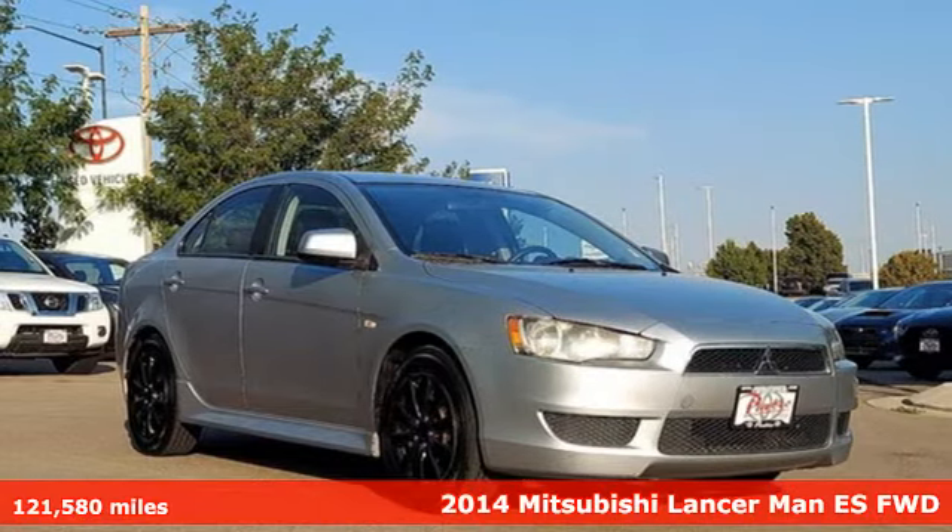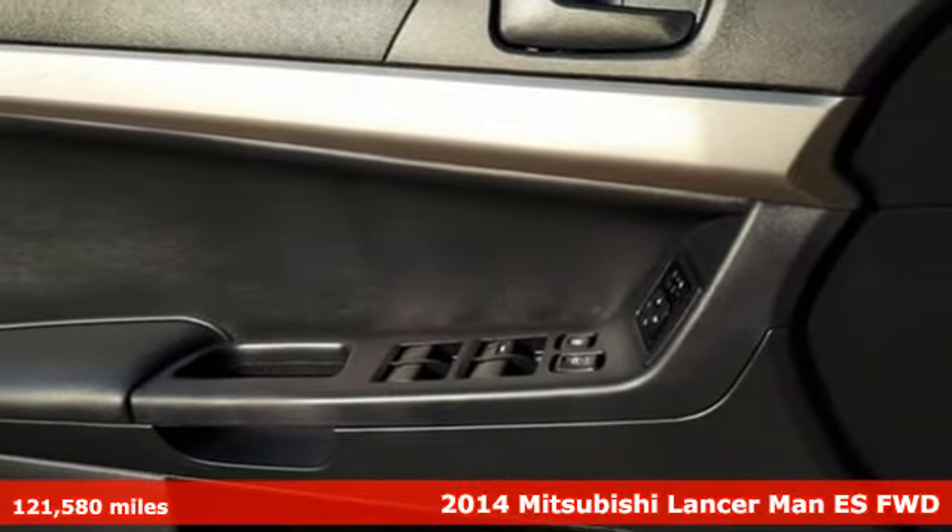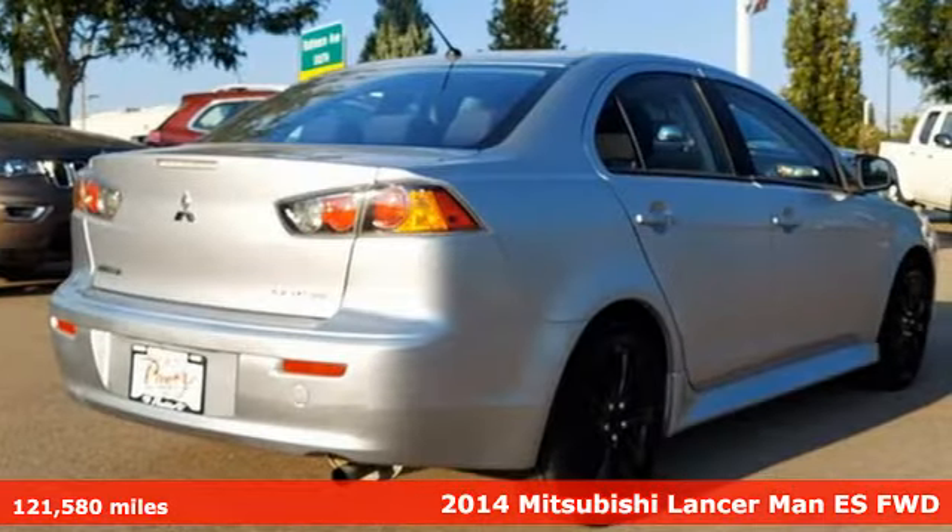It's a 2014 Mitsubishi Lancer. Whatever lane you're in, you'll own it in this Lancer. And get ready for an impressive combination of features.